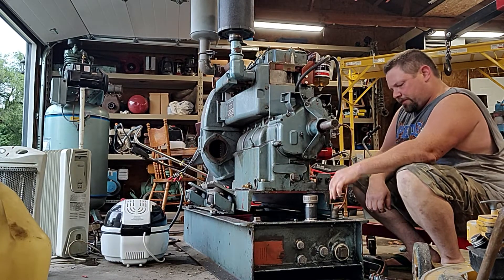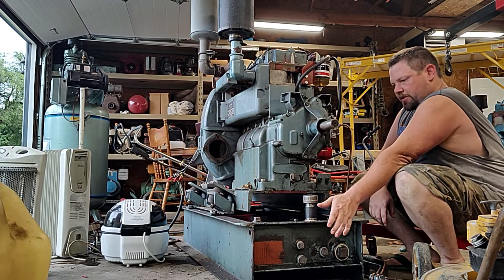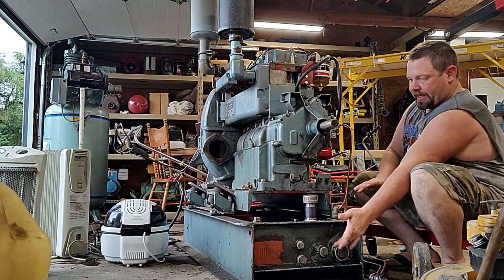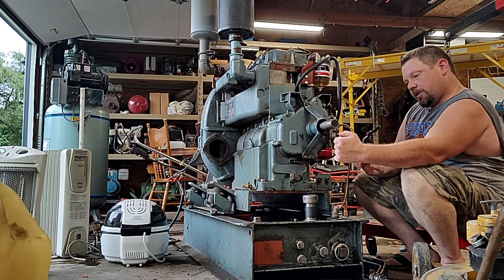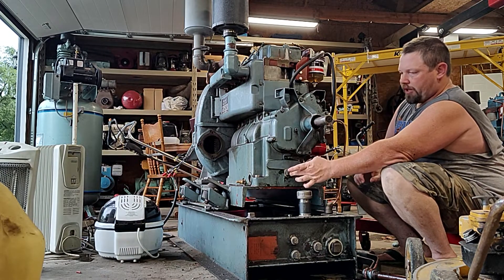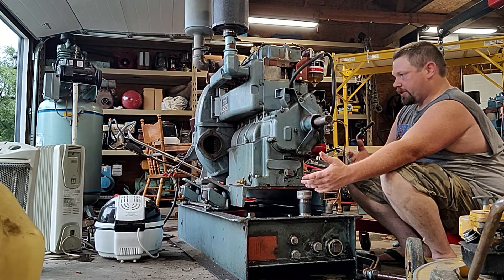Now we got the fuel system all plumbed up. This used to be an oil tank originally — it holds 20 gallons and was a dry sump oil system for the engine. It would suck oil out of the tank into the oil pump through the engine, and then drain from the crankcase back into the tank, much like a dry sump system on a race car.